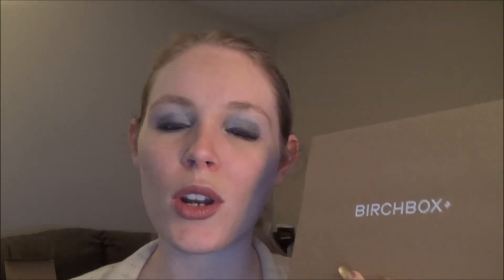Birchbox, I'm really rooting for you. Hopefully next month we'll get a better box. This entire box ended up retailing at $24.69. You get your money's worth — you get $14 over what you paid in, and you get some pretty awesome samples plus a full size product. I'm definitely going to keep this subscription around for a little bit, and I'm really rooting for Birchbox, so I'm going to keep going with this.